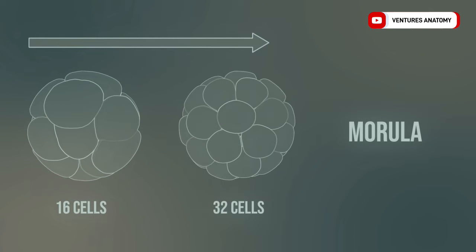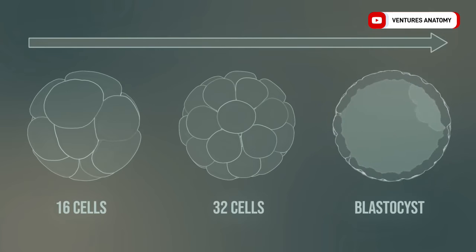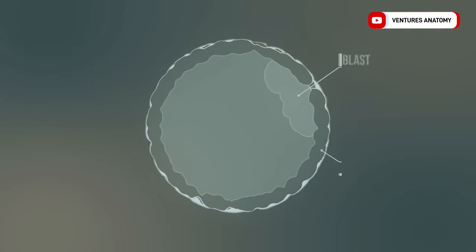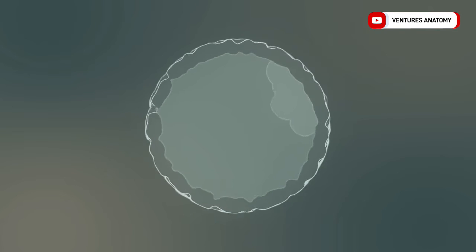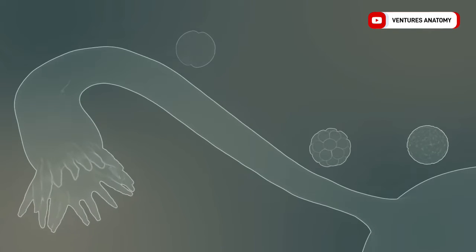Finally, the blastocyst is formed. The blastocyst consists of a fluid-filled cavity, the cells of the embryoblast and the trophoblast. The embryoblast is the initial structure of the new human being, whereas the trophoblast is the origin of the placenta and membranes. Let's see the individual stages in the fallopian tube.